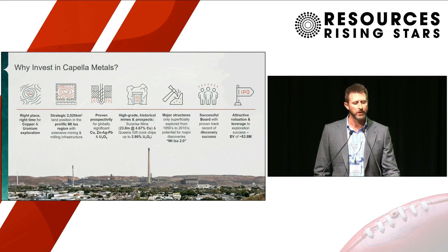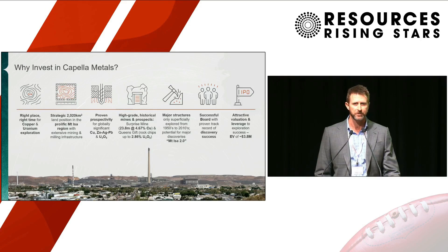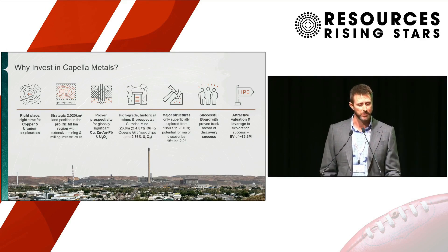The board has a great depth of experience with running exploration companies and with discoveries under their belts, including working in the Mount Isa region and in these copper-belt-hosted deposits. Our IPO listing of just $3.8 million means there's a lot of value left on the table for new investors, so as we do the work and get results, the shareholders stand to be rewarded.